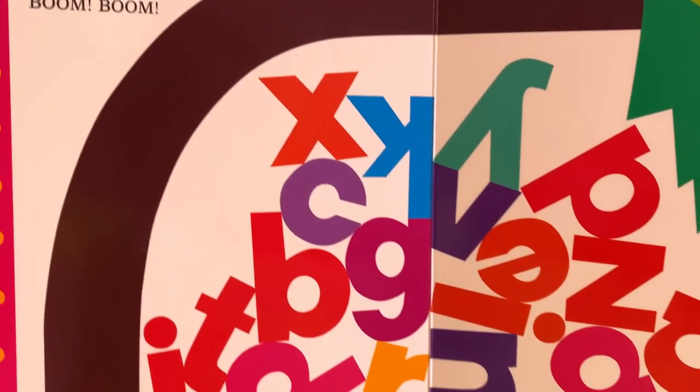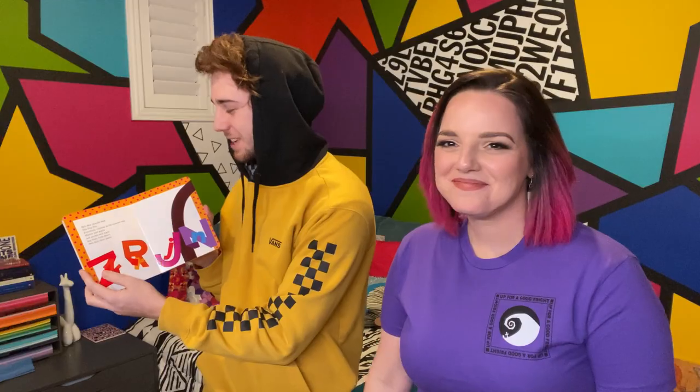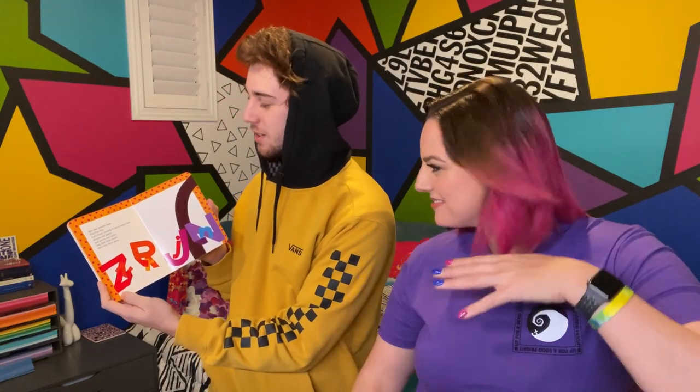Oh no. I knew it. We predicted it. Chicka Chicka Boom Boom — they all fell off the coconut tree. Skit, scat, scoodle dot, scoodle do, flip flop flea. Everybody running up the coconut tree.